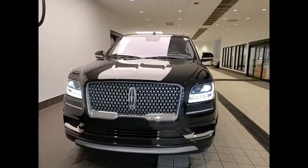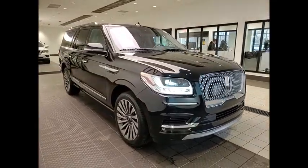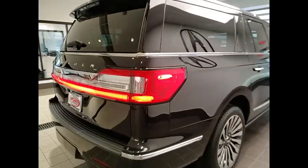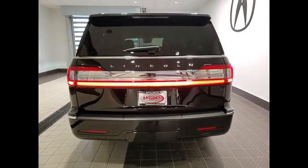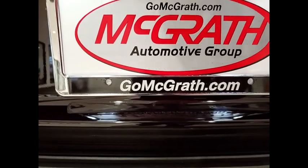Take a ride in the 2019 Navigator L. The Lincoln Navigator L comes in either an RWD or AWD option. This large luxury SUV offers a longer wheelbase than the standard Navigator. With the extra length, carrying a large group in extreme comfort or loads of cargo is no problem at all.